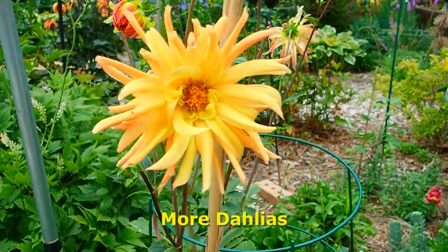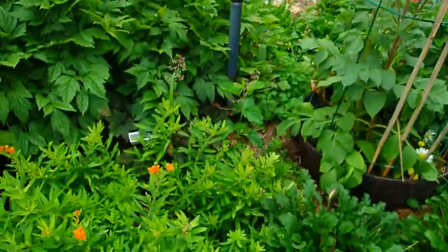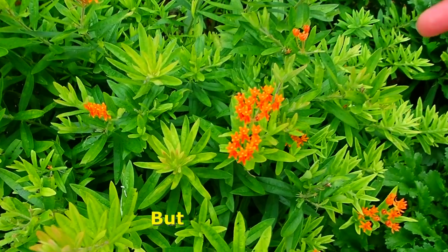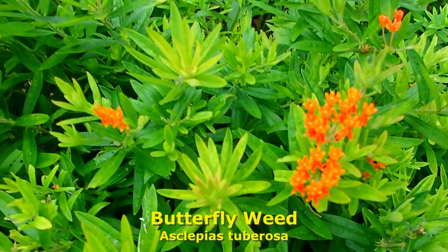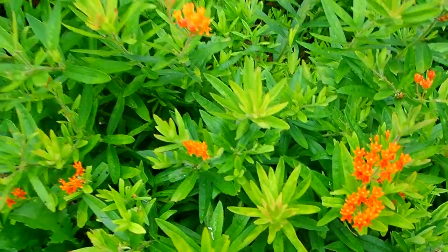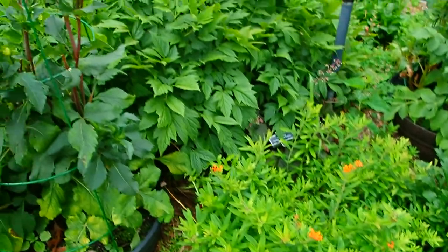More dahlias — a variety of colors together. This is butterfly weed. It's a perennial — it'll be here every year. Monarch butterflies love it. That's one of my favorite of the butterfly plants.